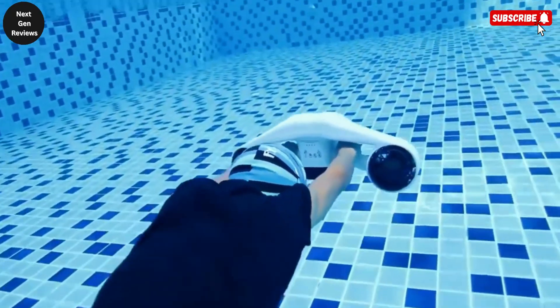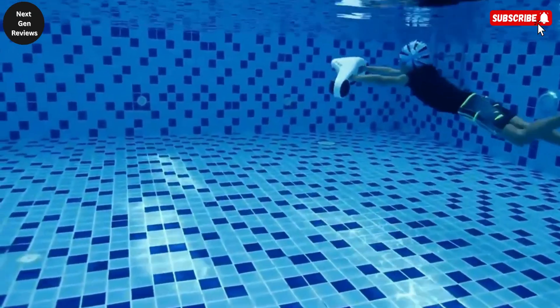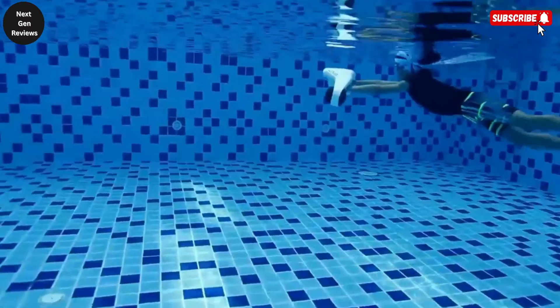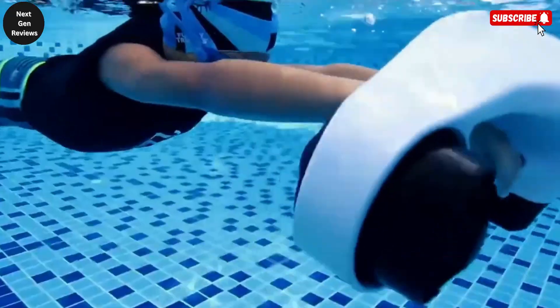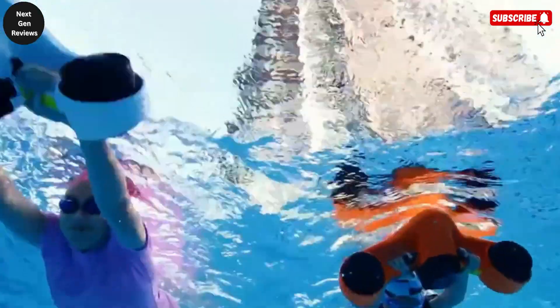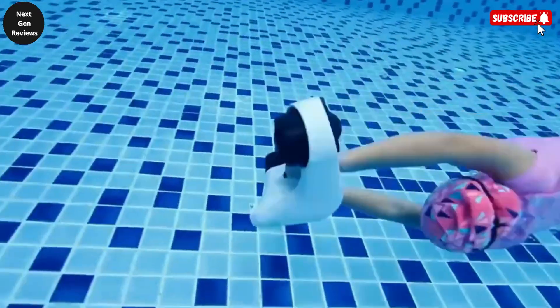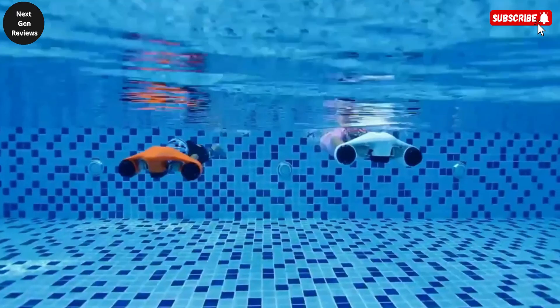Whether you're snorkeling along coral reefs, exploring underwater caves, or simply enjoying a relaxing cruise beneath the surface, this sea scooter offers a perfect mix of performance and control. Constructed from corrosion-resistant ABS plastic, the CWUO Turbo is built to withstand saltwater conditions while maintaining durability and lightweight maneuverability. It's rated for depths of up to 30 meters, making it ideal for a wide range of aquatic activities, from casual swimming to more serious diving excursions.